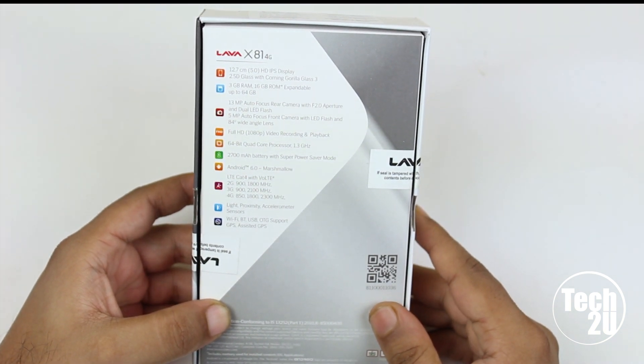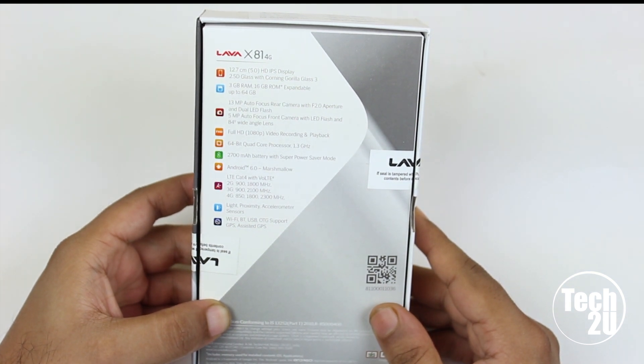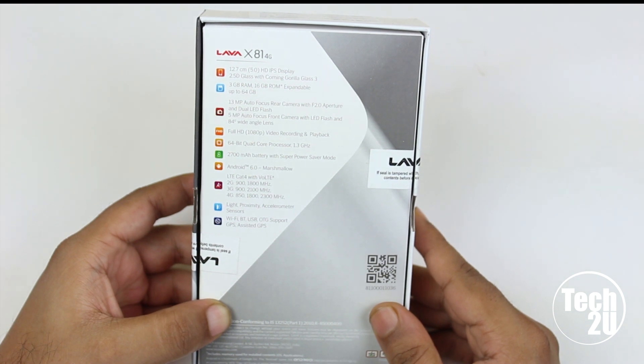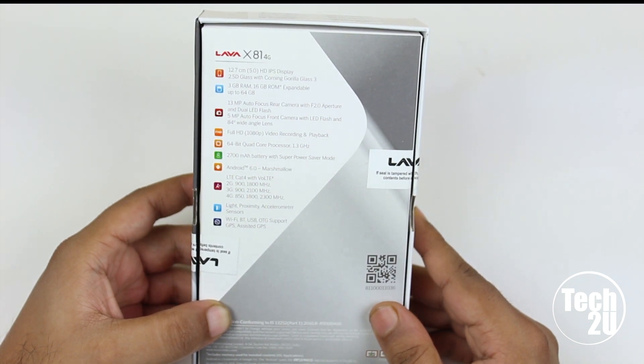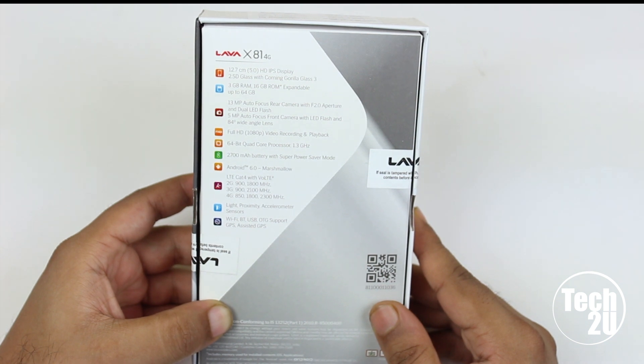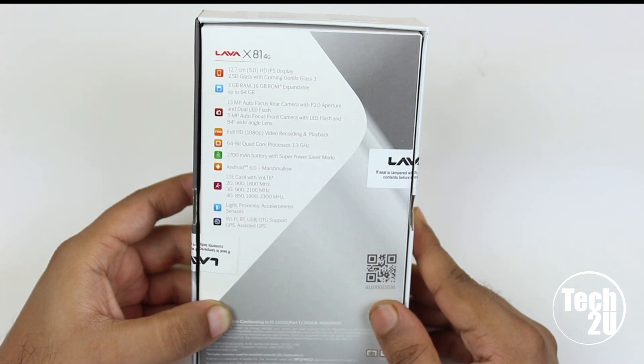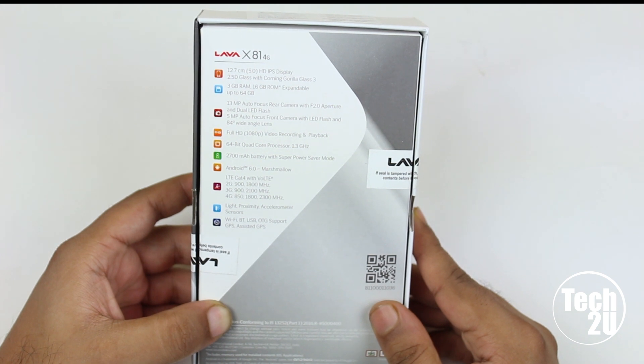The device features a 5-inch HD IPS display with 2.5D glass and Corning Gorilla Glass 3 protection, 3 gigabytes of RAM, 16 gigabytes of internal storage expandable up to 64 gigabytes, a 13-megapixel autofocus rear camera with f/2.0 aperture and dual LED flash, a 5-megapixel front camera with LED flash, both capable of 1080p video, and a 1.3GHz quad-core 64-bit processor with a 2700mAh battery running Android 6.0 Marshmallow on a 4G-enabled device.